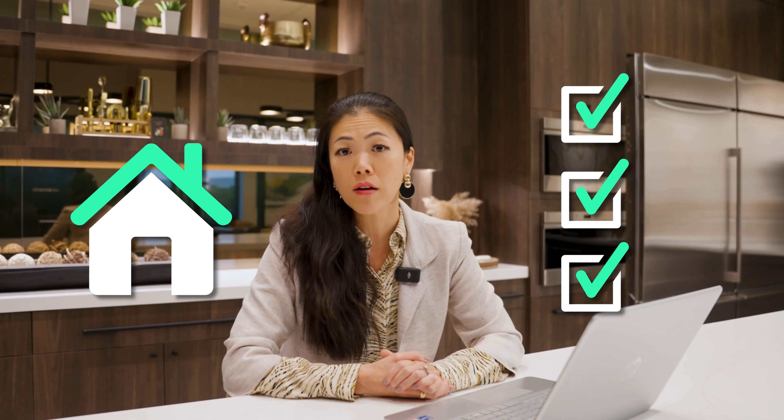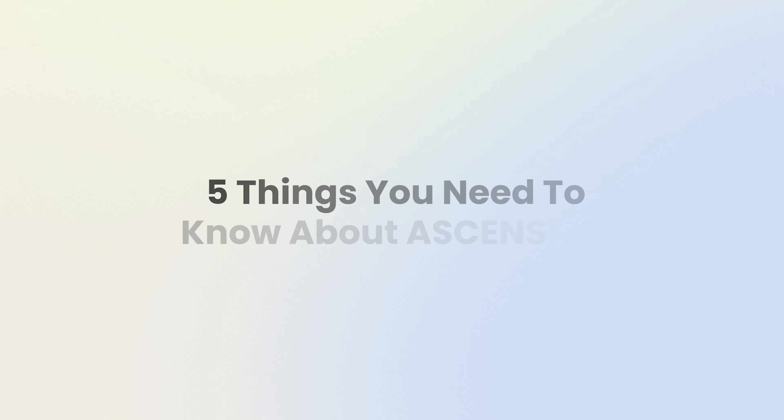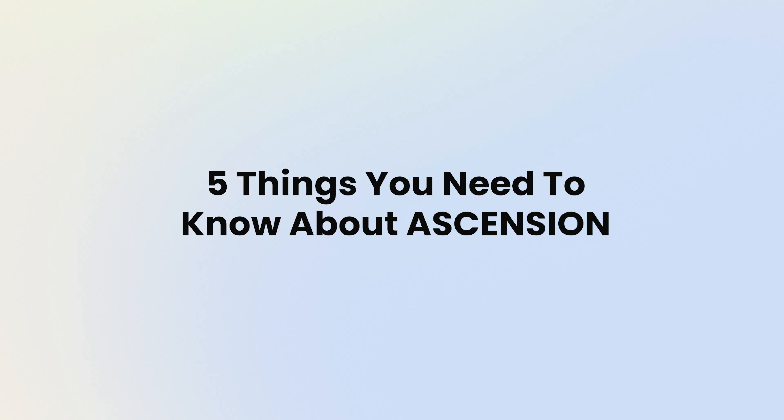If you've been struggling to find a home due to low inventory in Las Vegas that checks off all the boxes for you, look no further. In this video, I will be sharing with you a brand new community that is bringing 561 single-family homes waiting to be built with upgrades and beautiful views of the valley. Let's start with five things you need to know about this brand new community, Ascension.